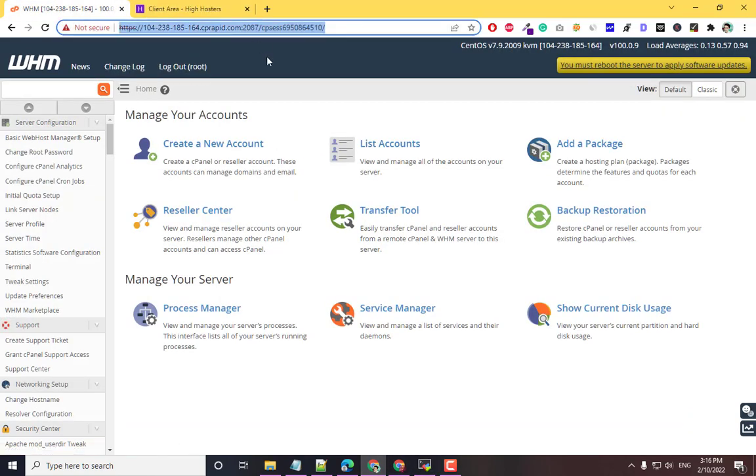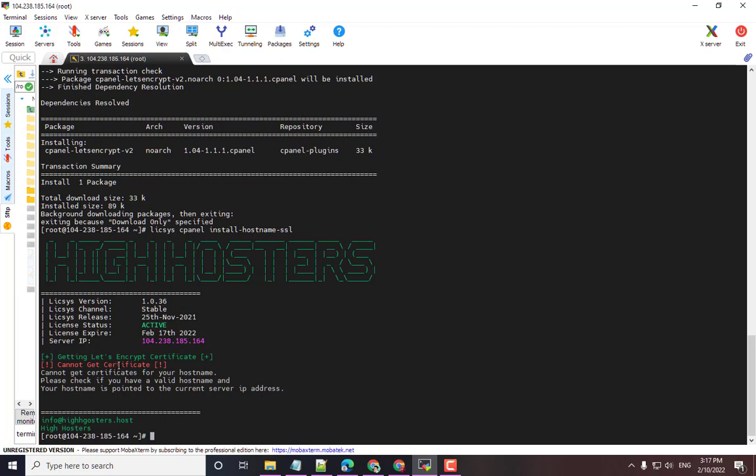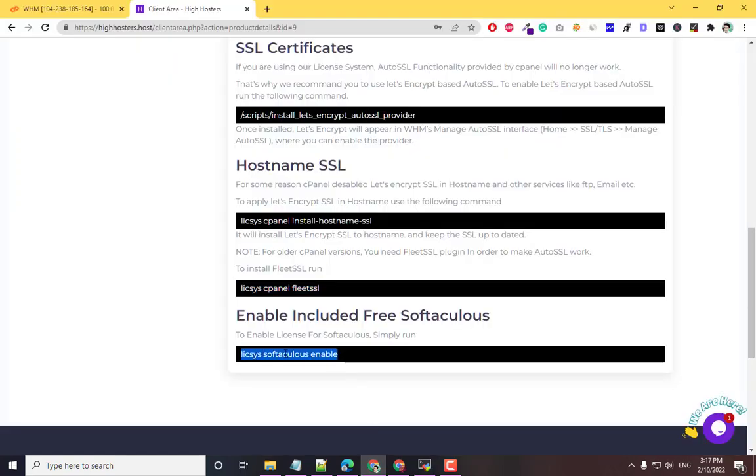You can also install the fleet SSL. There is a certificate issue because we haven't created a valid hostname for this server. Run the fleet SSL command. Now we can enable SoftAculous, which we got for free.